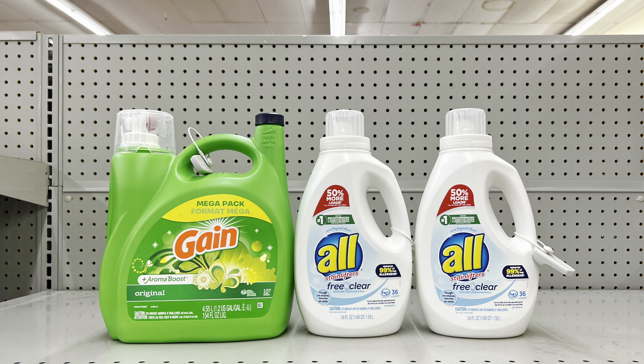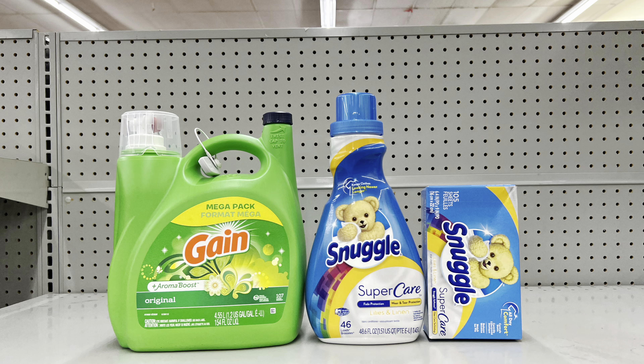You could also swap in any Snuggle or All products at two for $10 — same $2 off of two digital applies. Whether it's dryer sheets, fabric softener, or Snuggle beads — cater to your need and what your store has in stock. The total and after-coupon price remains the same: $25.95 totaling to $15.95 before tax.